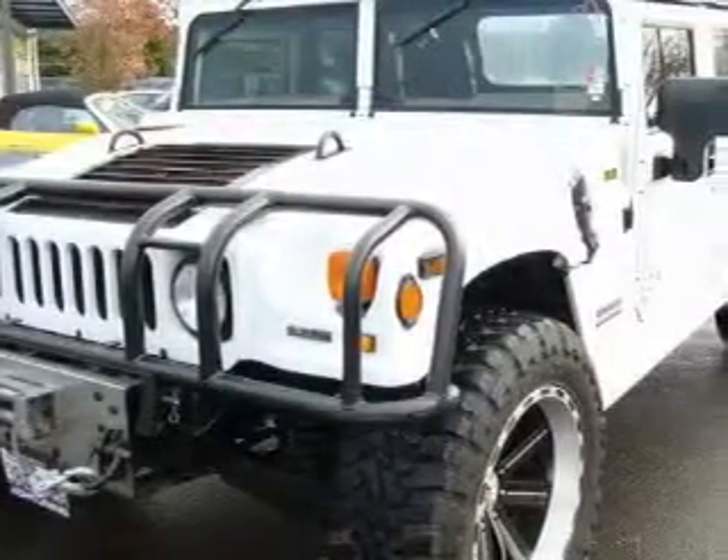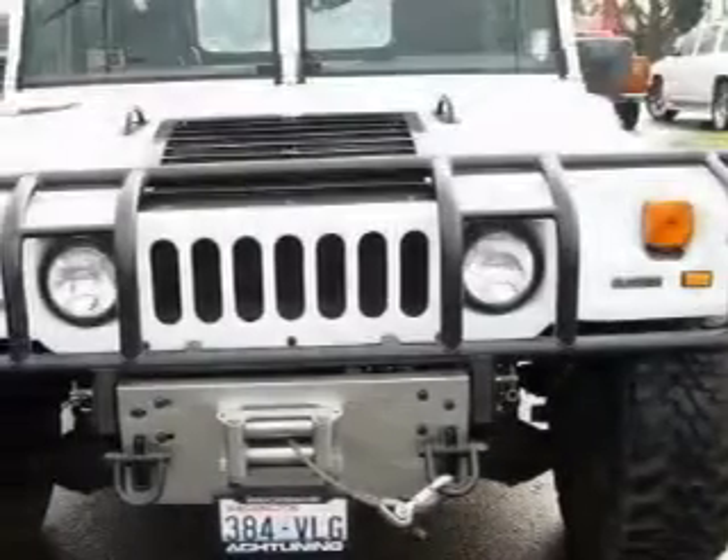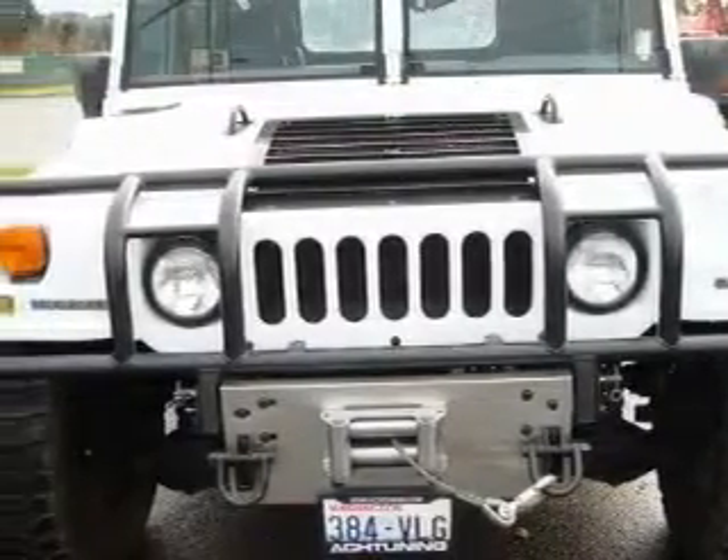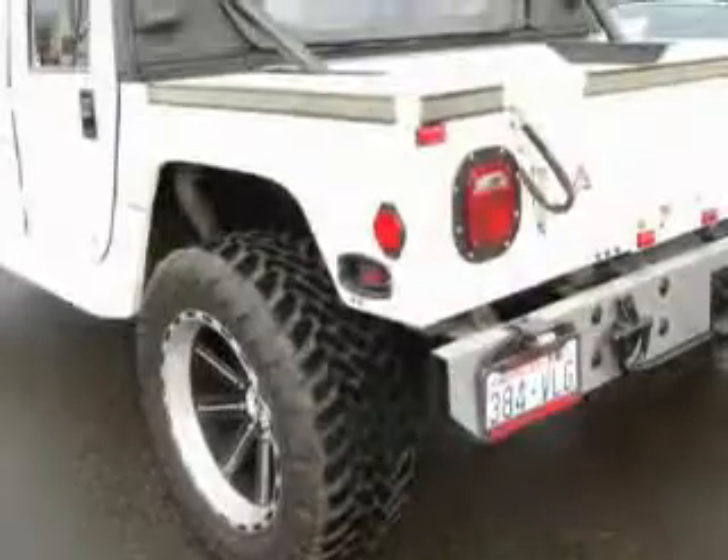This Hummer's list of numerous features includes power windows, air conditioning, an AM FM radio, a traction control system, fog lamps, and this automobile has four-wheel drive — endless capability.